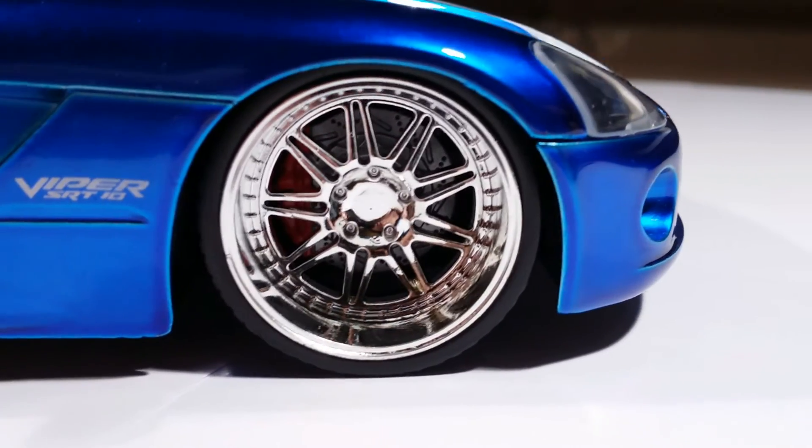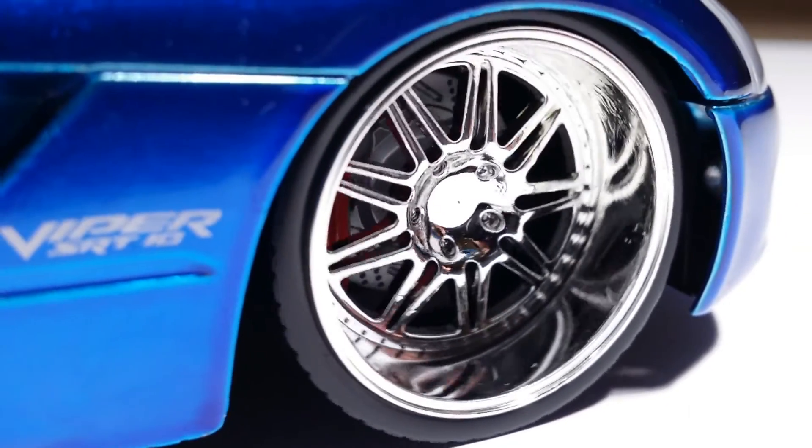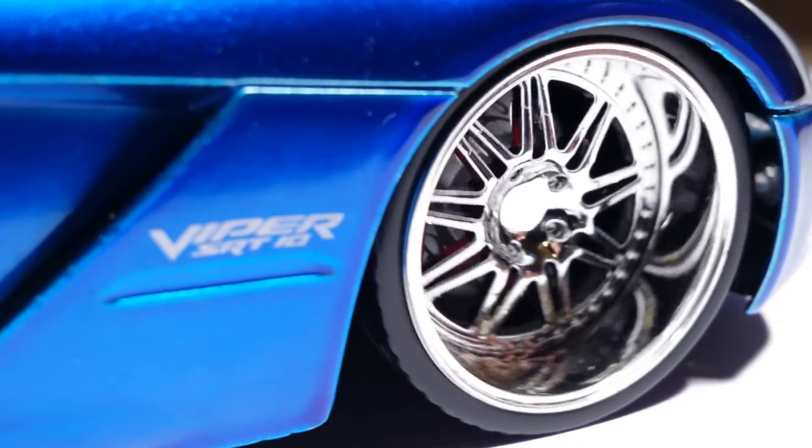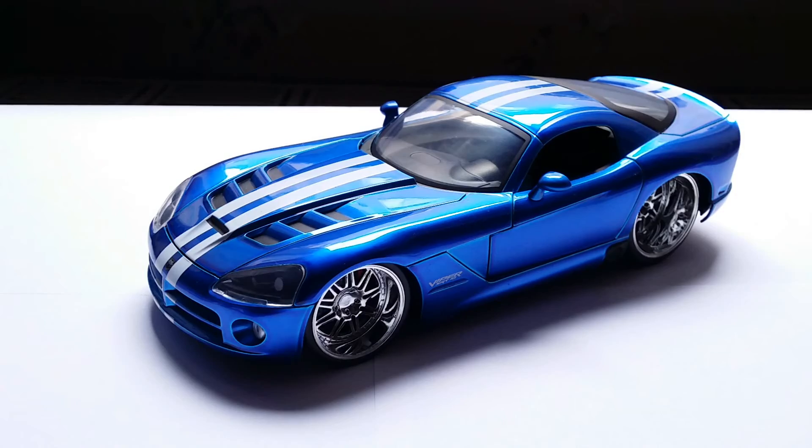Jada also pays attention to detail — ventilated brake discs and brake calipers are also present on this model, although the discs do not turn with the wheel. The fact that apart from the doors, the hood and the trunk can also be opened on this 1/24 scale car — which is pretty rare — is another amazing thing about Jada cars. To summarize, this model is amazing and well worth its price, as long as you can get it for less than 30 bucks.